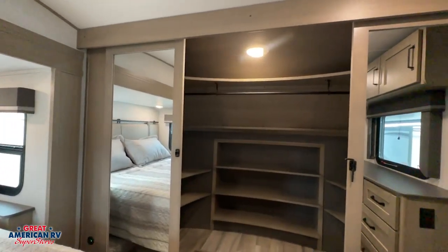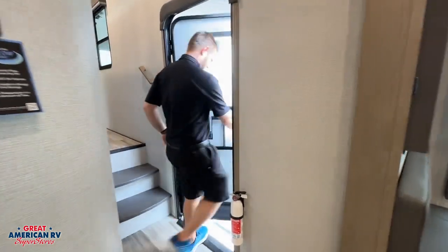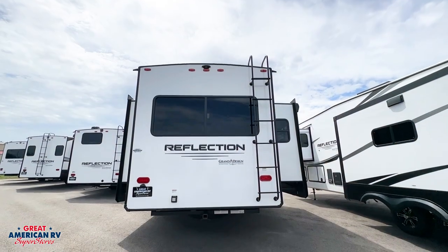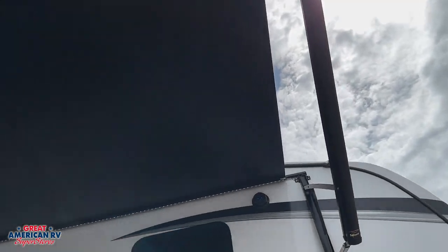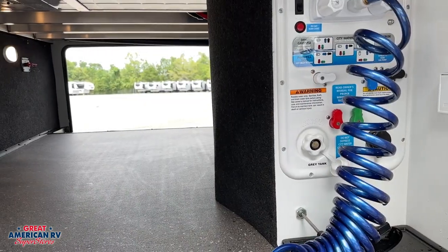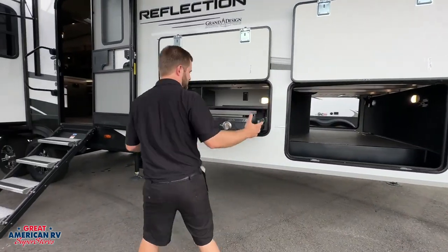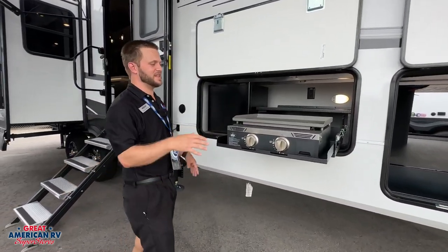In addition to this storage, you have a nice large closet. Now I want to head outside and show you some of my favorite features out there. One of my favorite things out here is this huge pass-through cargo storage. This is plenty of room for all your stuff that you're going to keep out here.